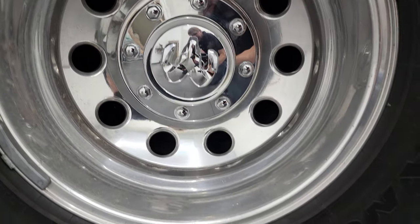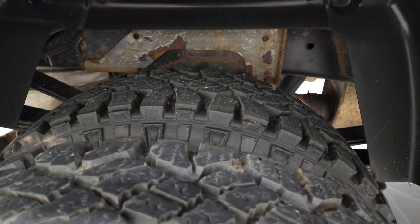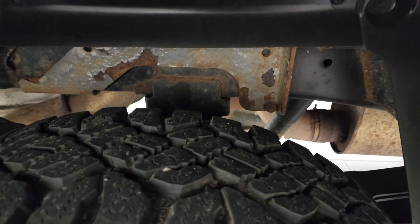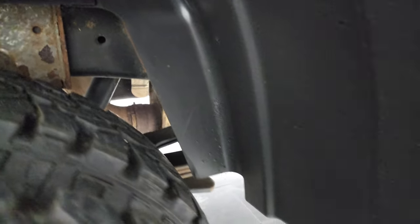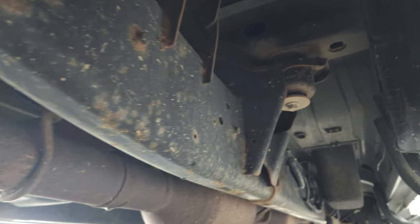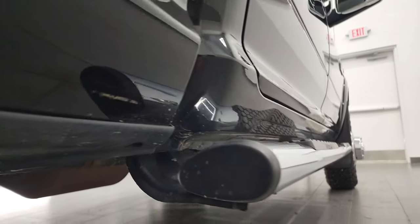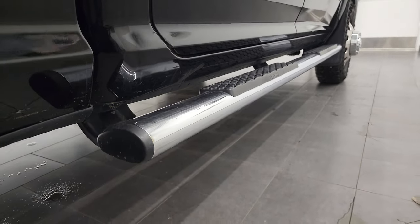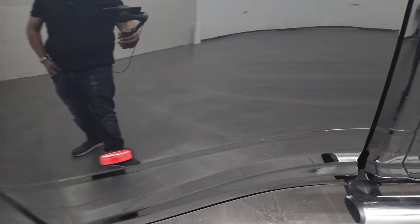The back rim is in excellent condition as well — no scuffs or scrapes on there. And the back tires have just as much tread as the front tires. There's the bracket for that gooseneck. Frame and underbody looks pretty good. It has all the remaining factory exhaust. It's really nice all the way underneath. The little rockers all look good. It has the factory chrome step bars. Dually tub on this side looks pretty good.